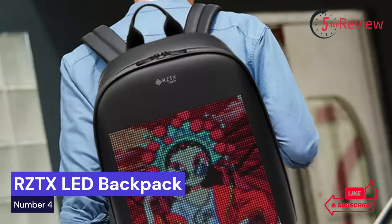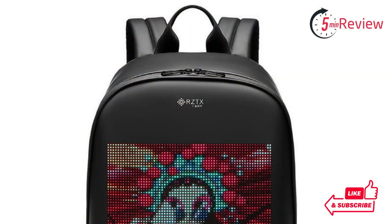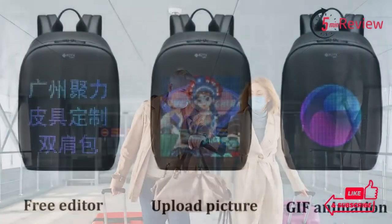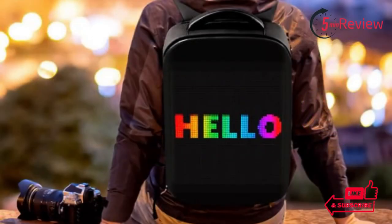Our fourth choice is the RZ-TX LED Backpack, the perfect combination of modern convenience and stylish design. This backpack features a unique line of LED lighting that provides users with a bright and safe presence on their daily commutes. Not only is this backpack eye-catching, but it also offers superior functionality and comfort for all types of adventures. With its durable construction and convenient pockets, the RZ-TX LED Backpack has become an essential part of many people's everyday lives.